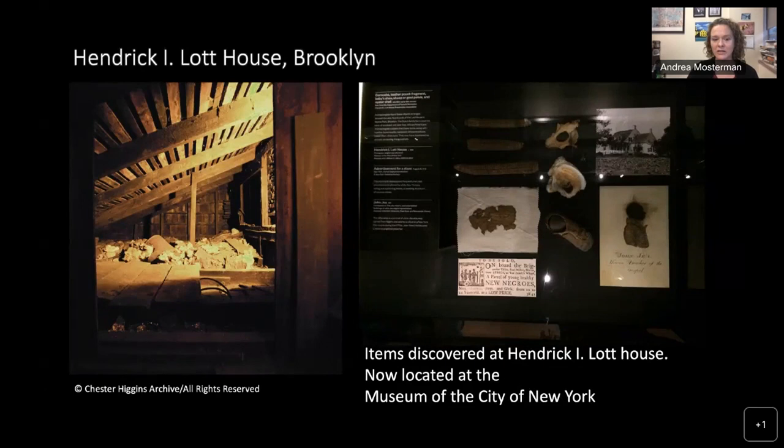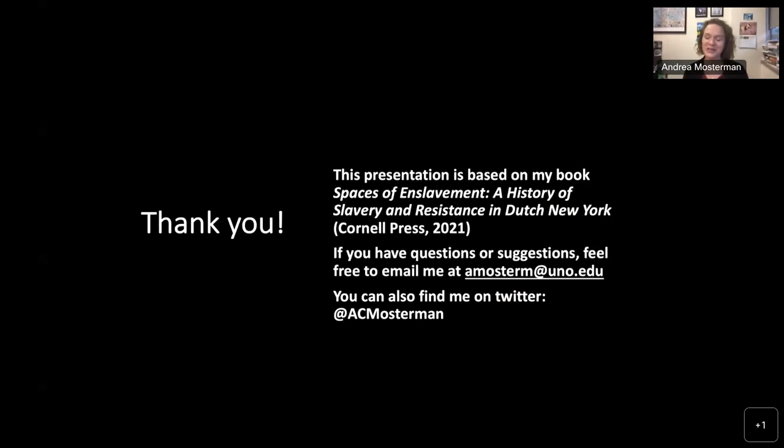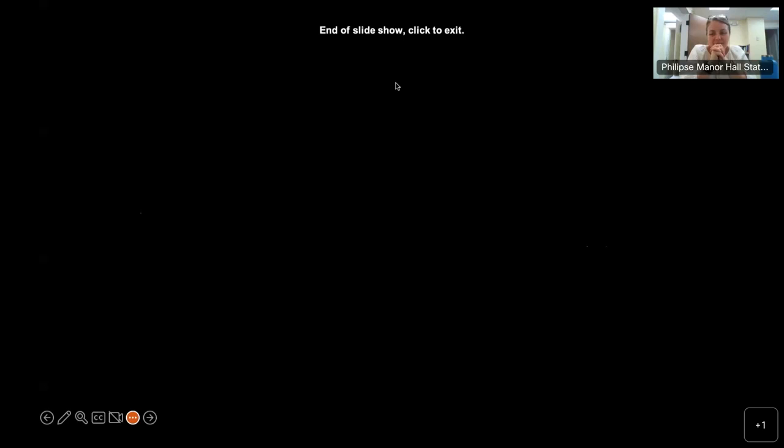Thank you so much — I'm going to leave it there. If you have any questions, please share them. I would be happy to answer them, and I write about all of this in much more detail in my book, which is available. You can also email me or follow me on Twitter. Thank you so much — I look forward to your questions.